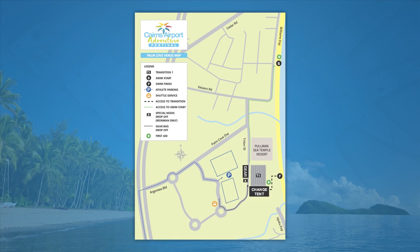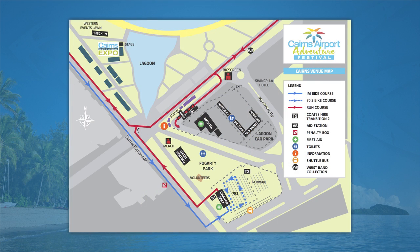Please make sure you're aware of the flow of each transition. T1 at Palm Cove will be where the change from swim to bike occurs. There will be three transition tours held at each location on Saturday. T1 tours will be held at 10am, 11.30am and 2pm. Coats Hire T2 at Fogarty Park will be where the change from bike to run occurs. T2 tours will be held at 9.30am, 11am and 2pm.